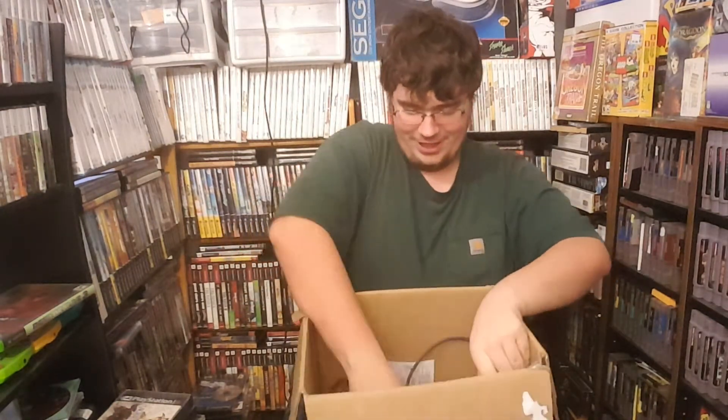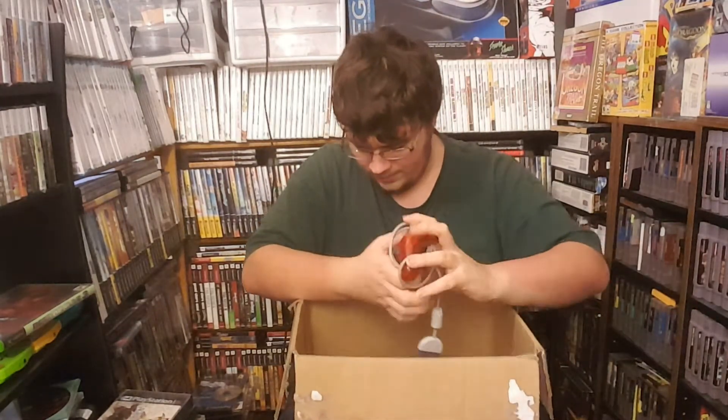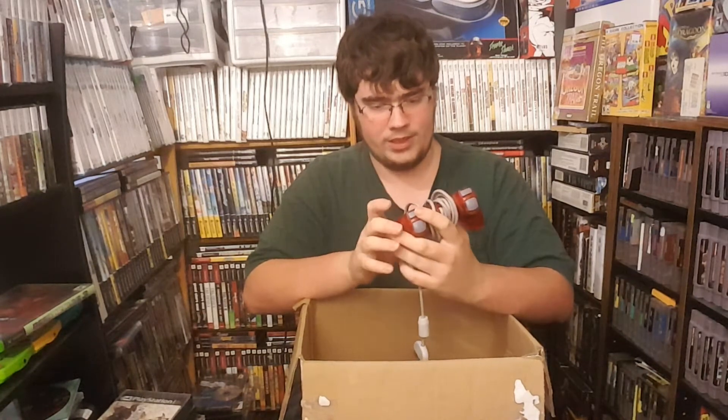It also came with a 7.5 volt adapter — I've actually never had an official 7.5 volt adapter for the PS1, so that's pretty cool. It came with one of the original controllers without the analog sticks, and also a controller with the analog sticks. It's a red analog stick controller, but the analog sticks are sticky and gross and I'm going to have to replace those.